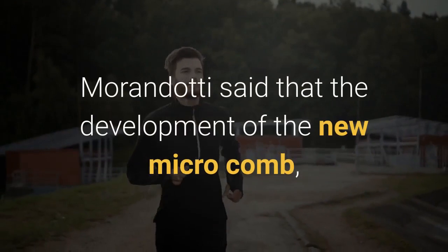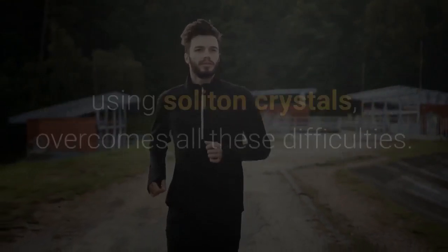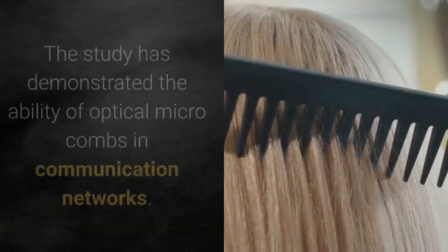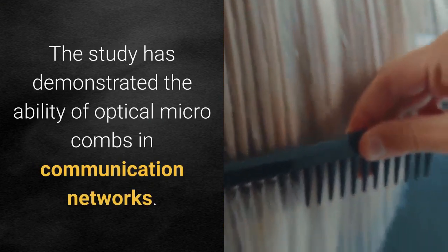Mirandotti said that the development of the new microcomb, which enables high amounts of data to be transmitted using soliton crystals, overcomes all these difficulties. The study has demonstrated the ability of optical microcombs in communication networks.